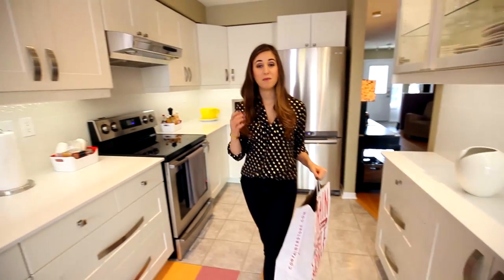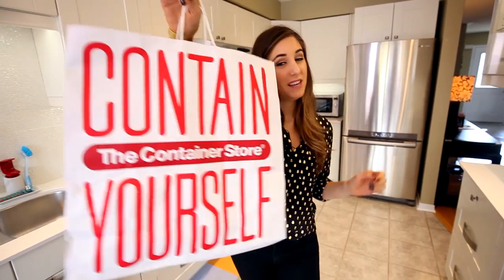Being Canadian, we have access to many great things — healthcare, a good-looking Prime Minister. But one thing we don't have access to is the Container Store. This past weekend when I was in Virginia visiting with Alejandra from Alejandra.tv — a collab video is coming up — we went to the Container Store and I picked up some really cool items and I wanted to show you guys what I got.